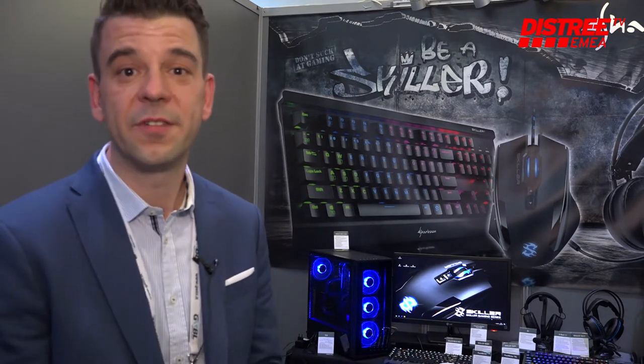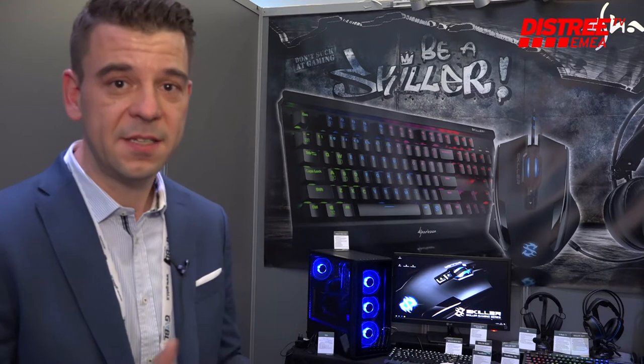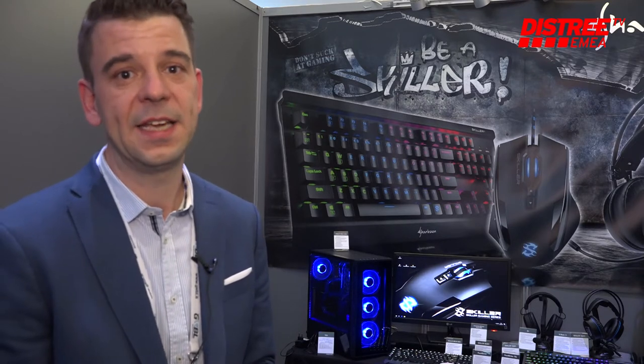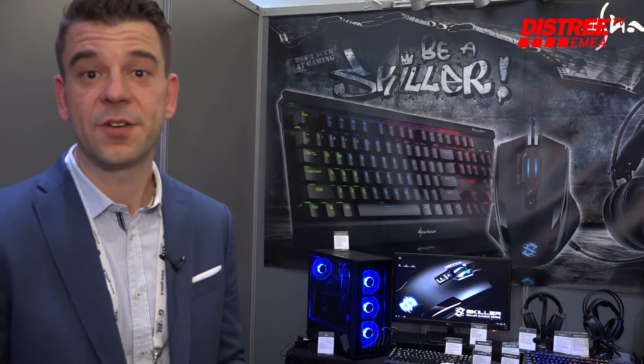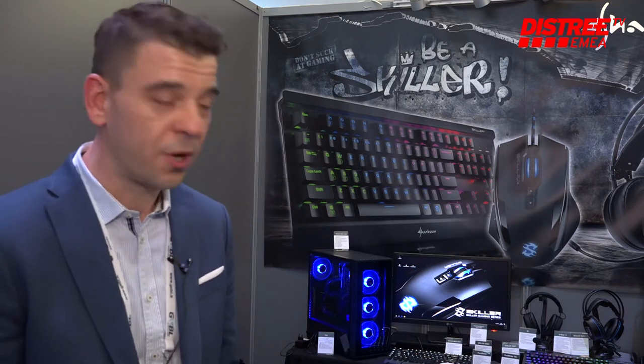DISTRI is always a very good opportunity for us to meet up and to catch up with the latest products. This year here on our booth we are presenting a lot of interesting gaming peripherals, gaming chairs as well as our latest PC cases.